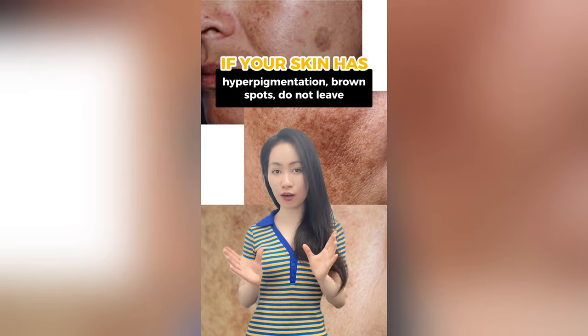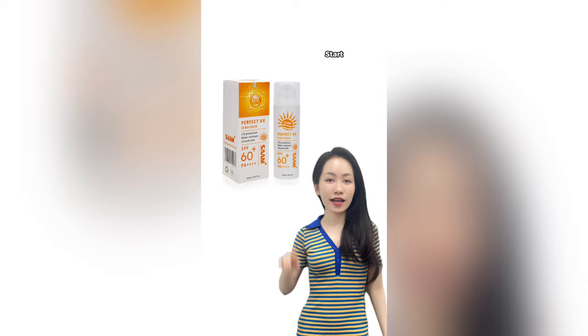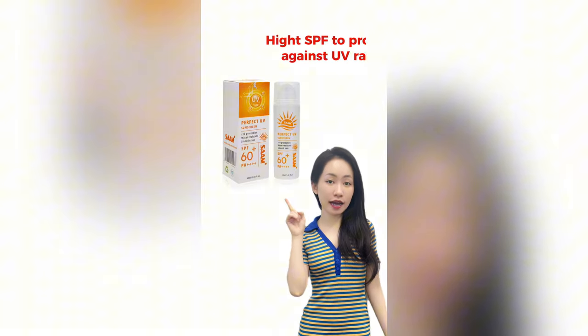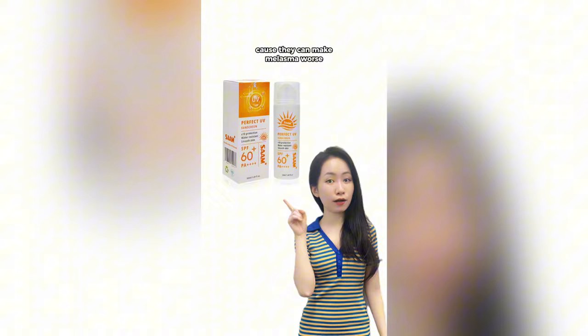If you have hyperpigmentation or brown spots, do not leave. Let me recommend treatment products for you. Start using sun cream with high SPF to protect against UV rays, because they can make melasma worse.